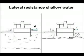Keel clearance. Little under keel clearance means more lift. The narrow space under the keel makes it difficult for the water to flow from one side of the ship to the other, so it is harder to push the ship sideways.